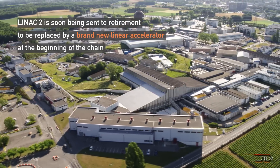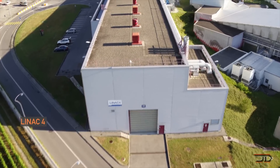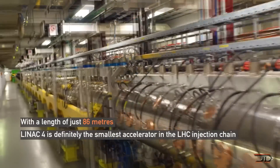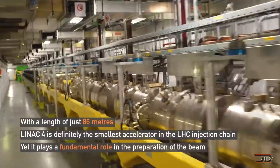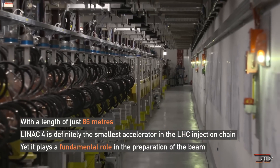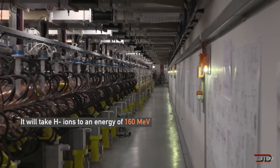The Linac 4 has a total of 108 tubes. It can accelerate negative ions at 400 microseconds at a time. However, it is only a component of the overall accelerator, and once completed the LHC will collect around 10 times more data in the following decade. Hopefully it does not create any earth-devouring black holes.